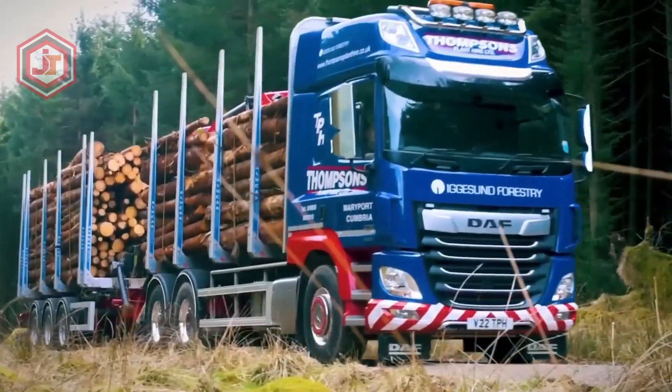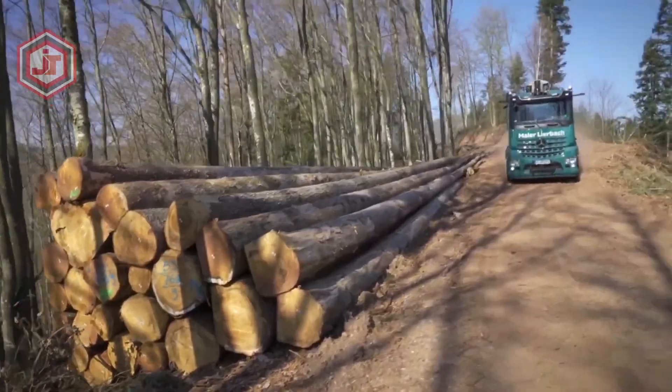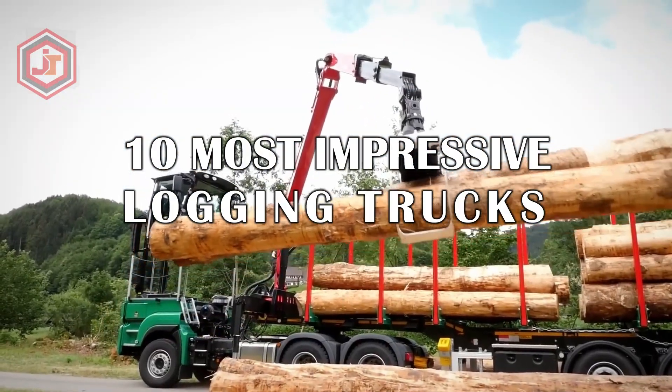Massive latest generation trucks are used to haul massive amounts of wood over the world's roadways. These vehicles are outfitted with cranes that can lift enormous logs. These are the 10 most impressive logging trucks in the world.